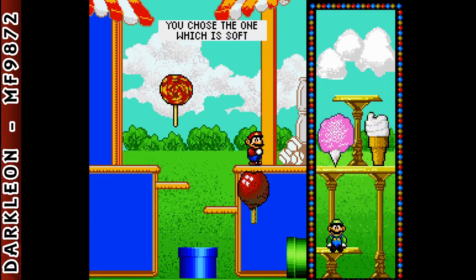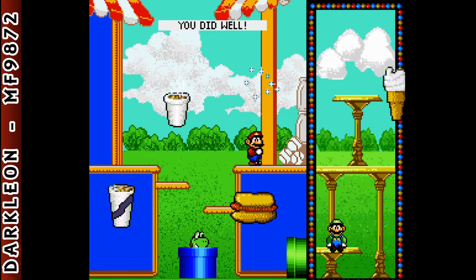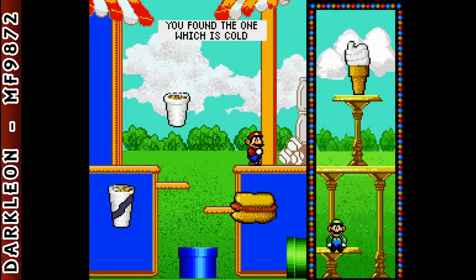You chose the one which is soft. It is the opposite of hard. Show me the things which are the opposite of hot. You did well! You found the one which is cold. It is the opposite of hot.